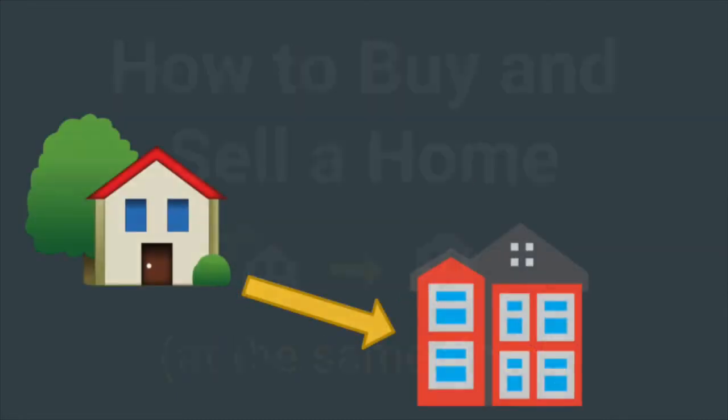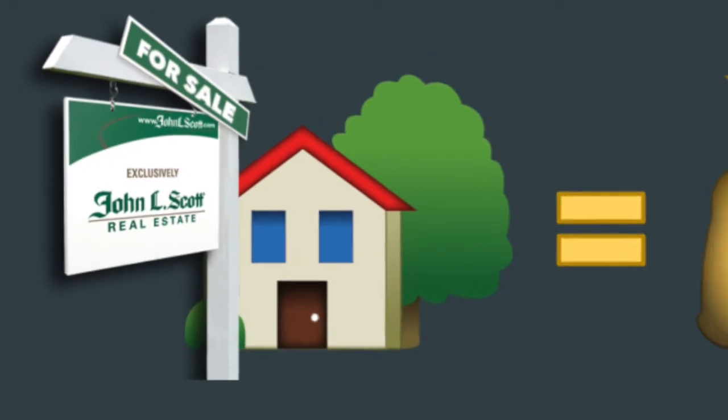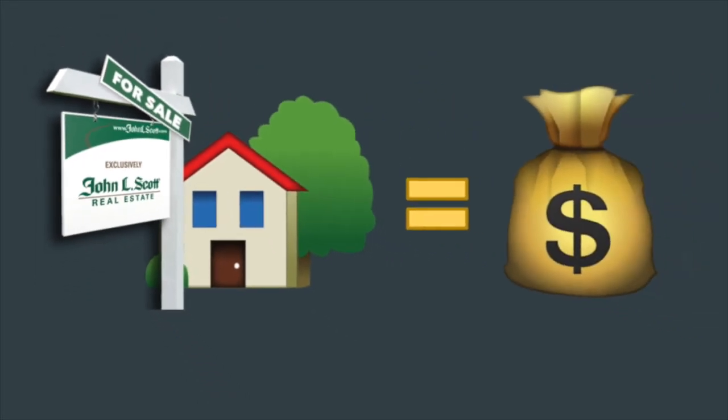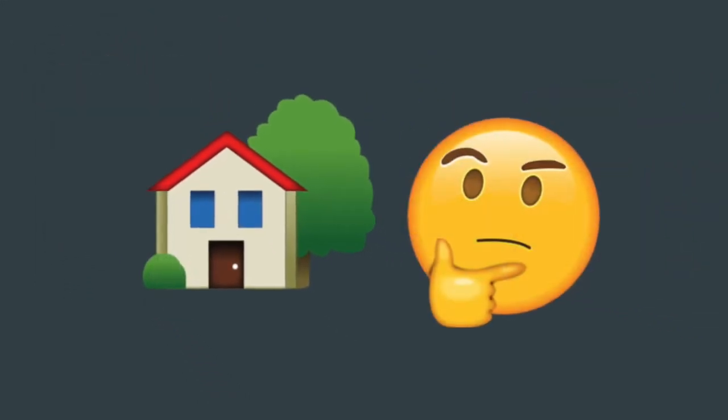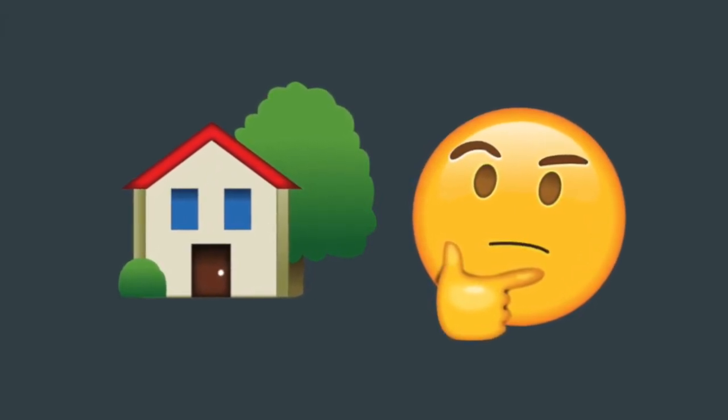Whether you're planning to upsize, downsize, or relocate, if you own a home, in most cases you're going to need to sell it in order to purchase the next house. So how does it work? There are many ways to accomplish this, but let me explain two of the most common scenarios.